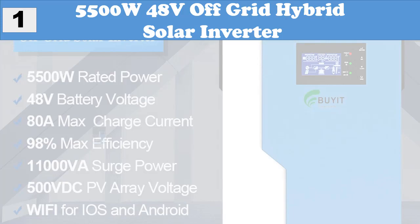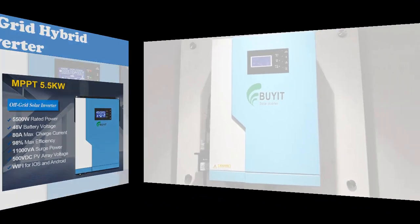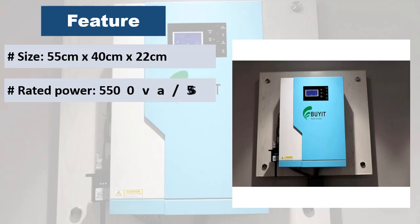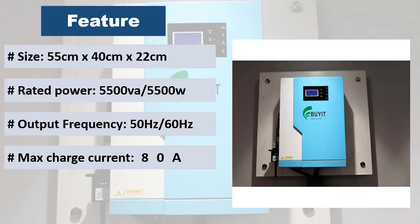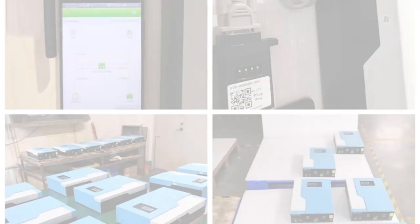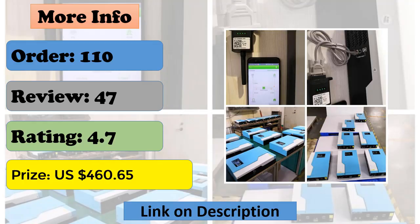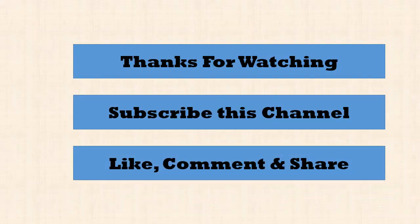At number one: 5500W 48V off-grid hybrid solar inverter. This is a multi-function inverter charger combining functions of inverter, solar charger, and battery charger to offer uninterruptible power support. With portable size, its comprehensive LCD display offers user-configurable and easy-accessible button operation such as battery charging current, AC solar charger priority, and acceptable input voltage based on different applications. Thanks for watching — subscribe, like, comment, and share.